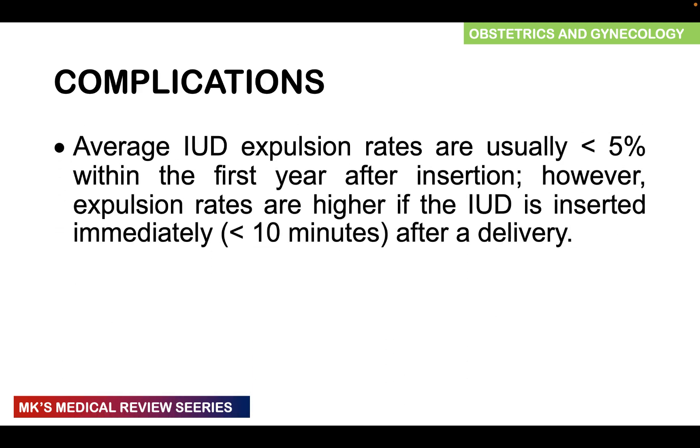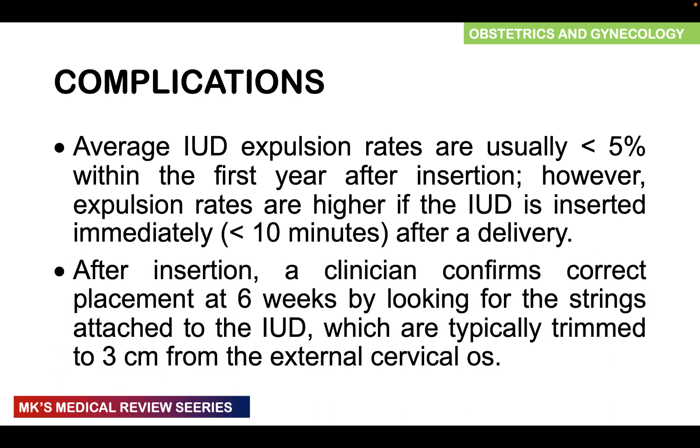Complications include expulsion — on average, less than 5% of IUDs are expelled within the first year after insertion. Expulsion rates are higher if the IUD is inserted less than 10 minutes after delivery. After insertion, the clinician confirms correct placement at six weeks by checking for the strings, which are typically trimmed to three centimeters from the external cervical ostium.